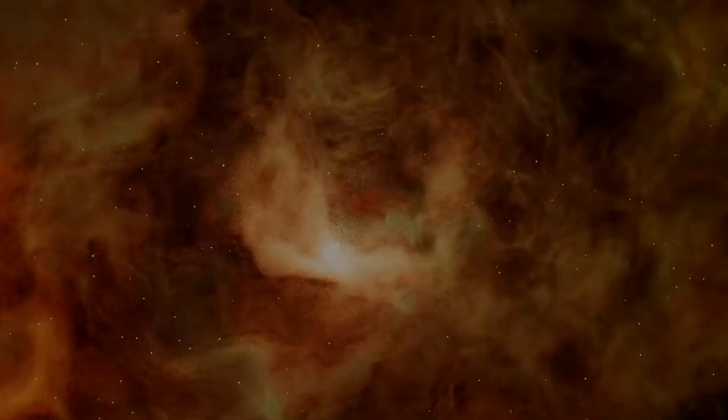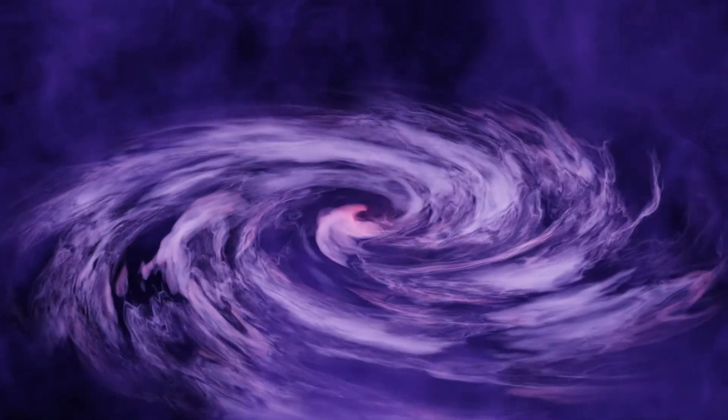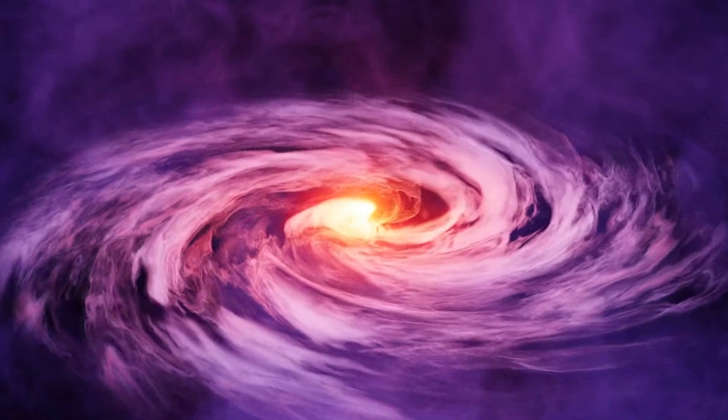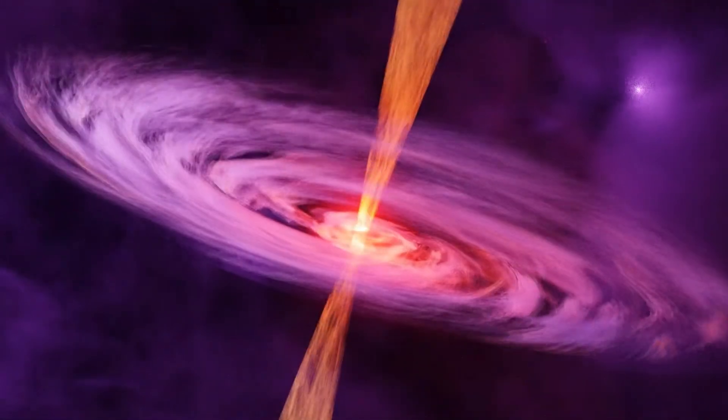The Pillars of Creation were formed through a process known as star formation. This process begins when a cloud of gas and dust collapses under the force of its own gravity, eventually forming a dense, hot core. As this core becomes more massive, it begins to heat up and ignite nuclear fusion reactions, becoming a new star.